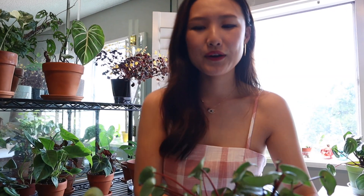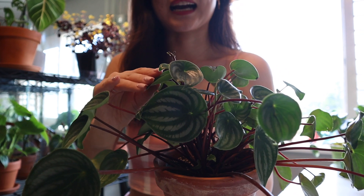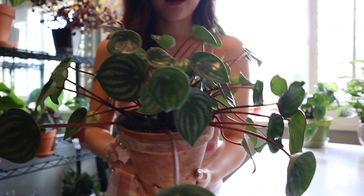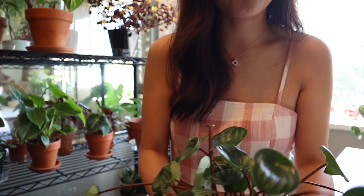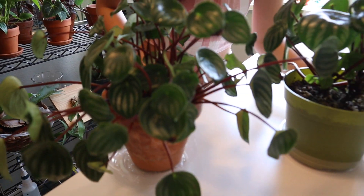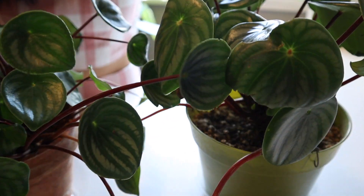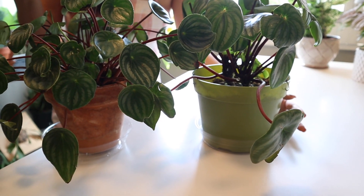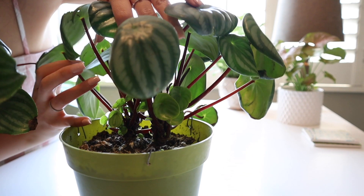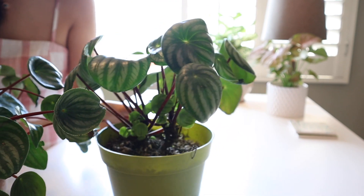Next is my watermelon peperomia. This guy is really hardy — from my own experience, I feel like this is one of the easiest houseplants to have. She just grows like crazy, look at these new leaves. And it's blooming — this is actually a bloom! I have two watermelon peperomias. They are both the same plant but look very different — this one is more of a mature plant. I got them from the same small downtown plant shop. This guy is also very fertile — look at all these babies. I love my watermelon peperomia.